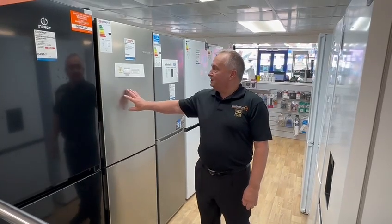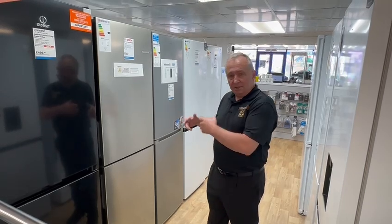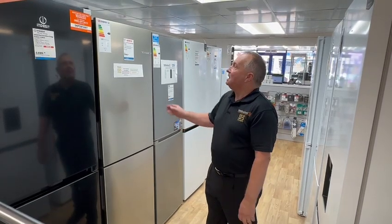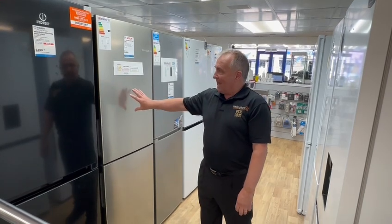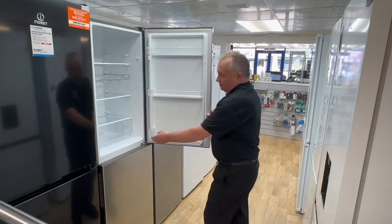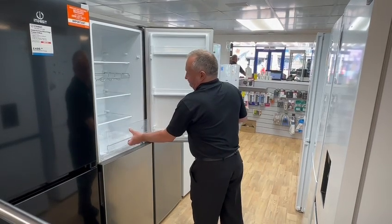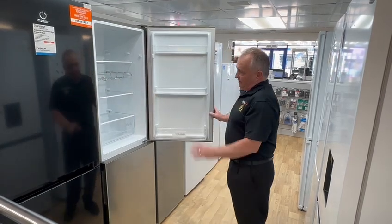Wellingtons, we love the Bosch KGN 27. It's a 55cm wide product, so it should fit most spaces. It comes in stainless steel, black and white. The product has a large salad crisper at the bottom, and it's one of the fewer products that comes with a wine rack at this size.